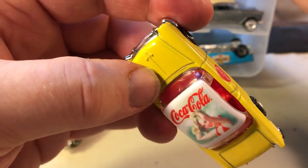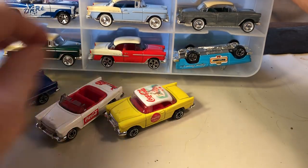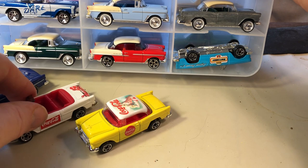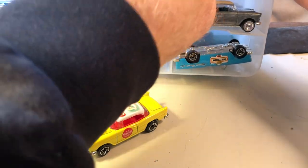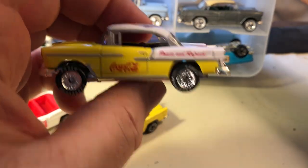This was a premium one because it's got tampo on the roof from the sides. I think this came out of a two-pack — I know I got a Coca-Cola one out of a two-pack and I think it came with the El Camino from a previous video. And this one is another '55 with real rider tires.